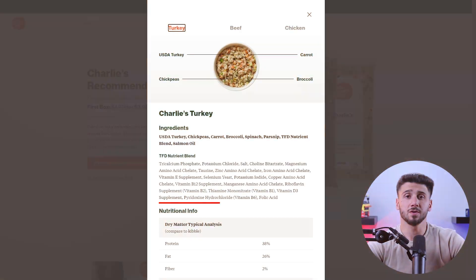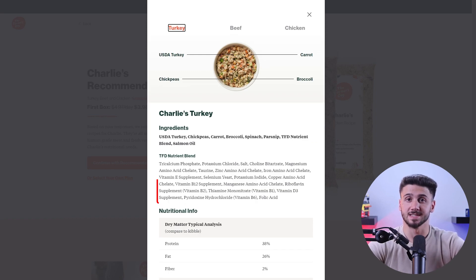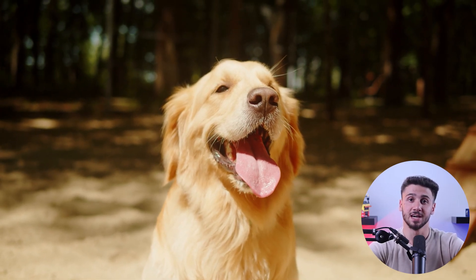Golden retrievers also need a variety of essential vitamins and minerals in their diet. These maintain overall health and support a variety of body functions. Look for dog food formulas that include a well-balanced mix of vitamins A, D, E, and various B vitamins, along with minerals like calcium, phosphorus, and zinc. A properly balanced diet makes sure your golden retriever receives all the necessary nutrients to thrive.